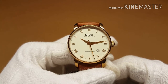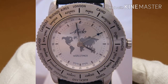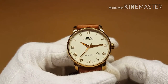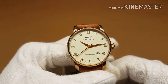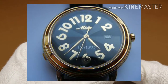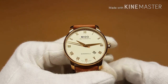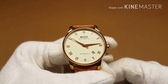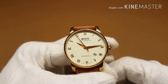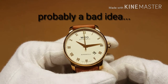They also made some interesting quartz models. They had the world timer, which could tell time from different cities around the world. And also a very interesting, strange one called the Mido Bodyguard — a ladies watch which featured a 100-decibel alarm, so if a lady were attacked on the street she could trigger the alarm.